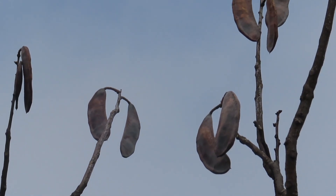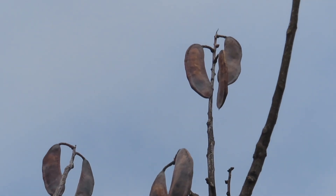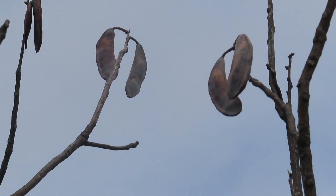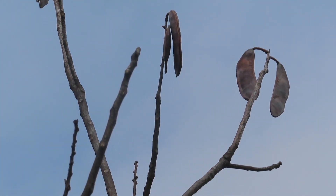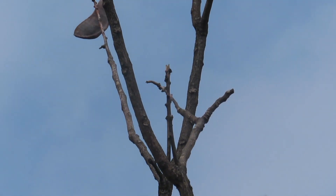A lot of times you'll find these legumes dangling from the branches of female trees, so it is really easy to identify them. It's believed that these legumes were once eaten by now-extinct megafauna, which helped to disperse the seeds, but without any dispersers, Kentucky coffee tree populations have declined.